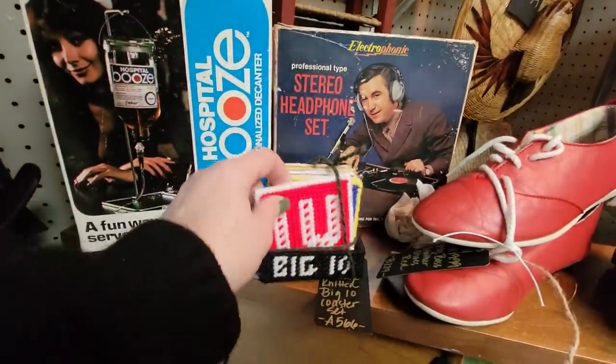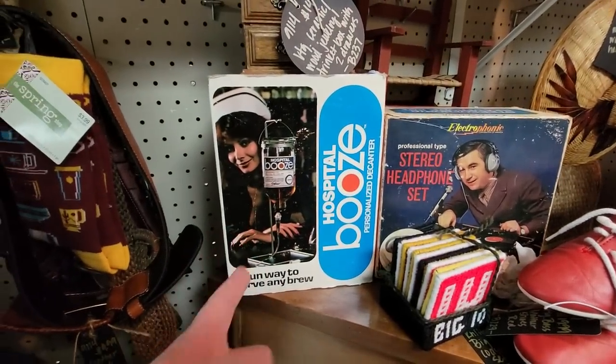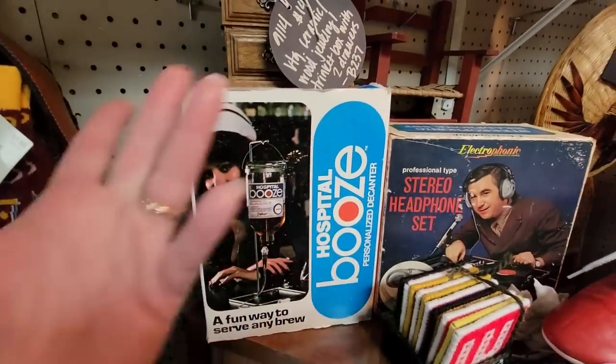These are kind of neat too. Hospital Booze — it's a fun way to serve any brew, you put it like an IV. I don't understand. It's a personalized decanter — that's what that is. That's fun.